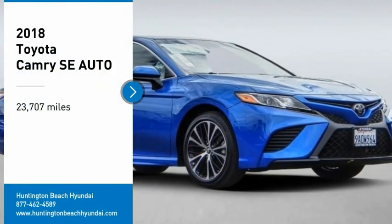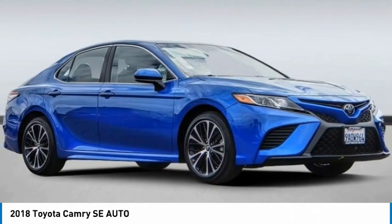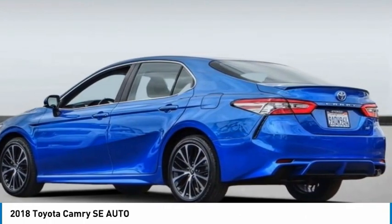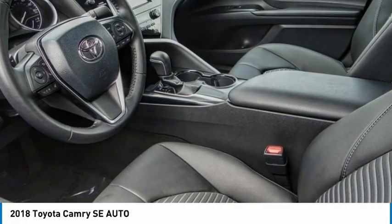Looking for the right vehicle? Check out the 2018 Camry. Toyota Camry is an affordable mid-sized car, reliable and a great comfortable commuter car.